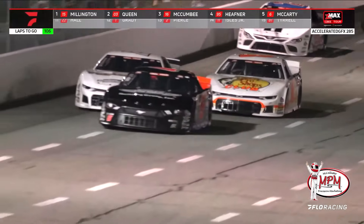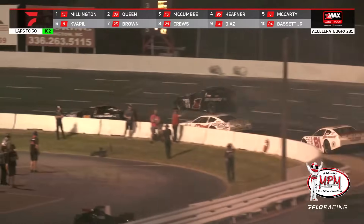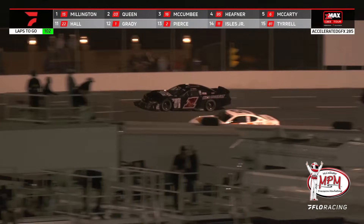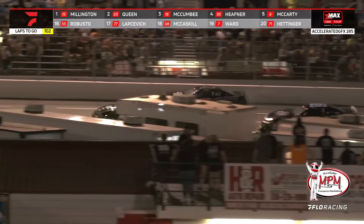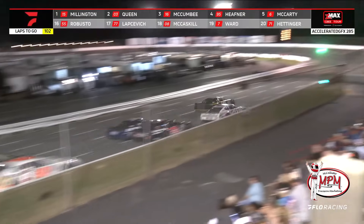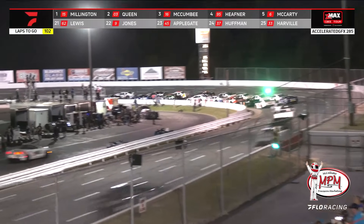Bobby McCarty has made the pass. McComby has experience in all three of NASCAR's National Series. Trouble in turn 1 — that is Andrew Grady. Engine issues, it would appear, for the number 1 out of Youngsville, North Carolina. Into the caution zone with still 102 laps to go early on in this one.